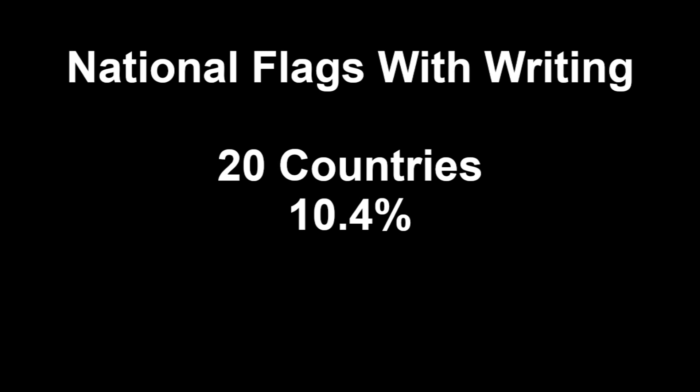After we show you the 20 flags, we're going to talk about two more flags because we're not sure if they also have writing. Without further ado, here are the 20 national flags that have writing.